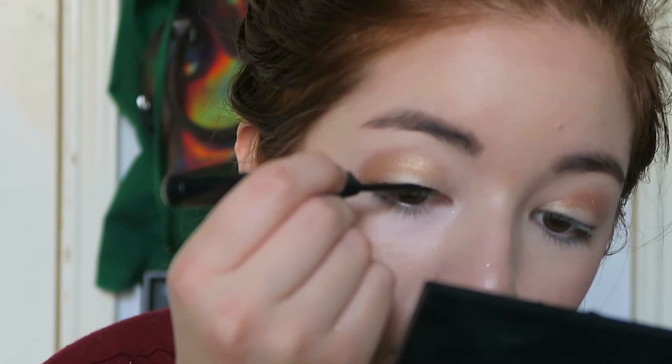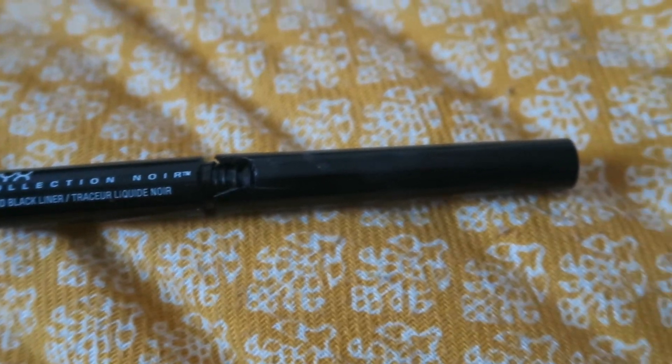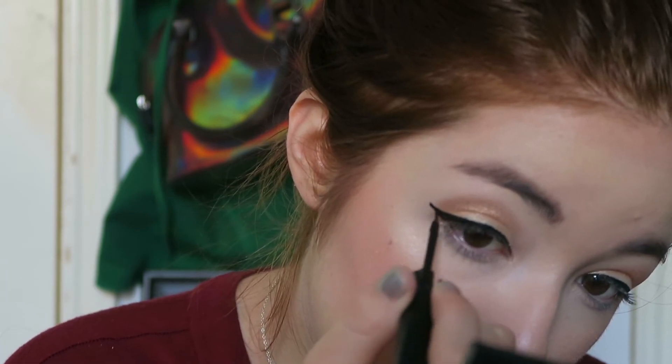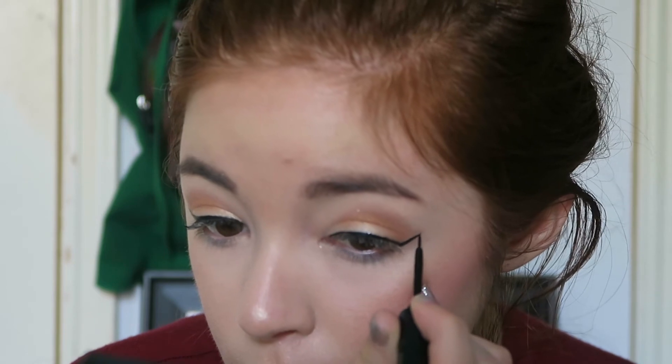Then comes eyeliner — aka the trickiest process ever — because getting two wings to match is nearly impossible. I have to disclaim that my eyeliner container is totally broken; the lid comes off half the time. The way I do it is: I start from the center, go to the inner corner, then draw it all the way out, then do the winged eyeliner. I draw a straight line matching my bottom lash line, then create a triangle — that's how I do my winged eyeliner. It doesn't always work perfectly, but practice makes perfect.